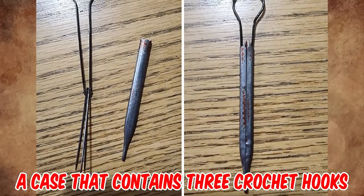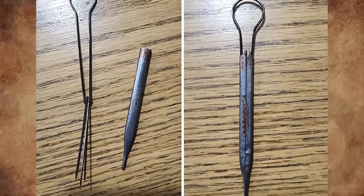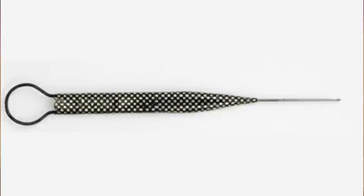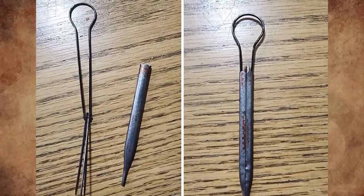It's a case that contains three crochet hooks, possibly from the late 19th century. I think the confusion is that it was maybe thought that the pieces were not separate. There's a hole at the bottom of the case to poke one of the needles out when you're using it. The hook is maybe to attach to a needlework belt, or just to serve as a place to hold it.